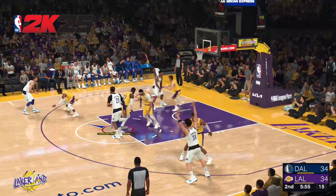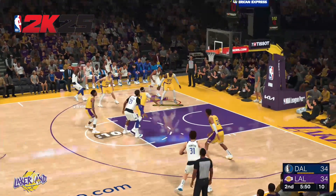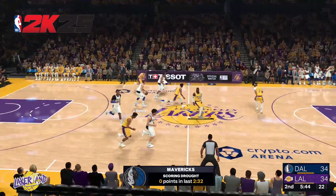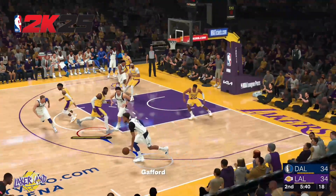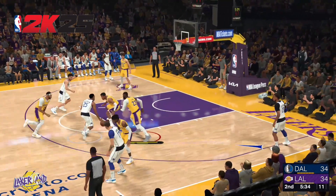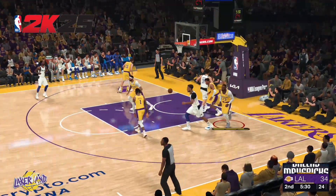Doncic against Russell. Gafford kicks to Irving, no good with the triple. And so it's Davis bringing the ball up for the Lakers. Their next game playing at home as the Nets come into town — that's the third of four straight played at home. Thompson finds Washington, back to Thompson — Thompson, tough shot.